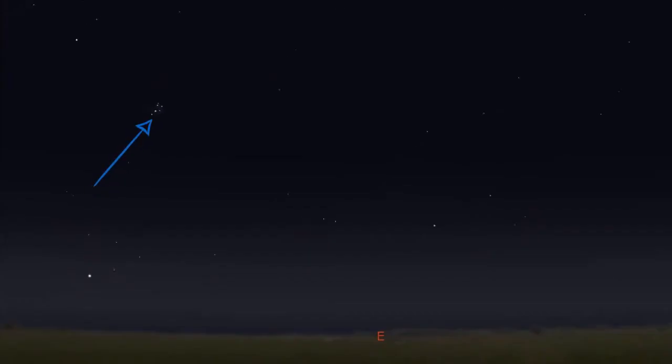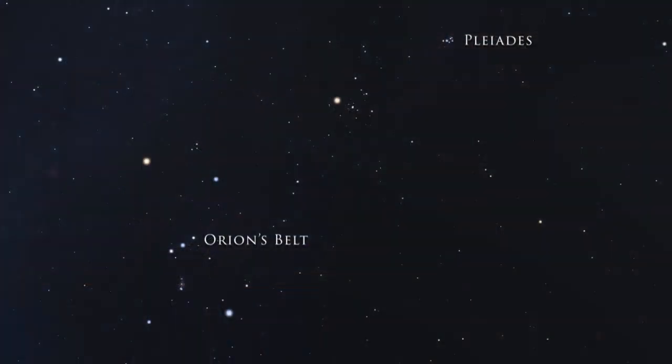The Pleiades is pretty easy to find even without star hopping — that is, using neighboring constellations as a guide. If it's autumn, you'll find the Pleiades rising in the east. In the winter, assuming you live in the northern hemisphere, the Pleiades will be above and to the right of Orion's belt. The nearest bright star is Aldebaran. You may recall we talked about Aldebaran in video 18 about the Winter Hexagon.